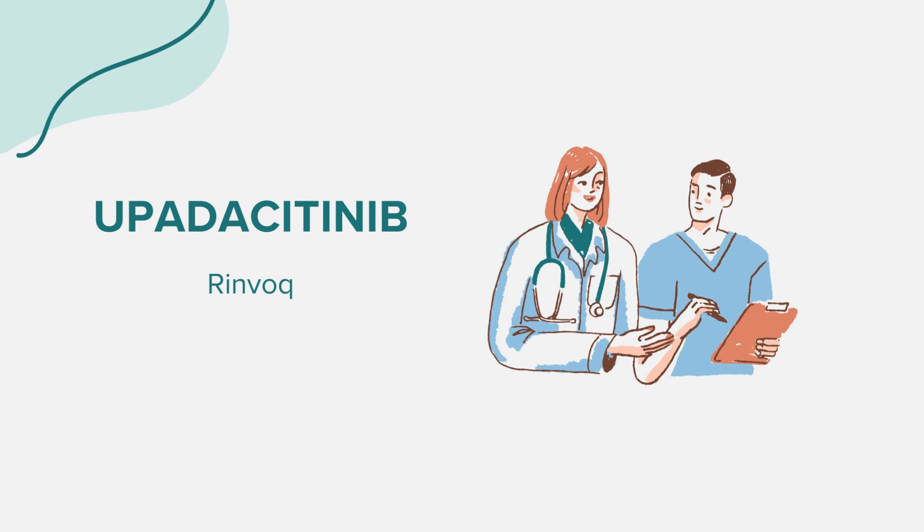Hello everyone. Today, we're exploring the medication known as Upadacitinib, commonly recognized by its brand name RINVOC. As always, this discussion is for educational purposes. If you have health-related concerns or questions, it's essential to consult with a medical professional.